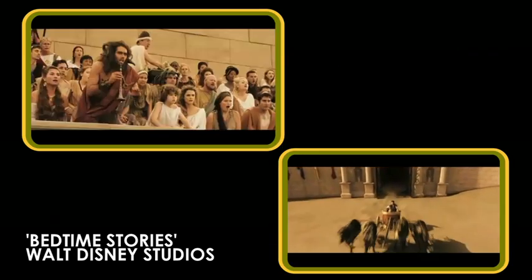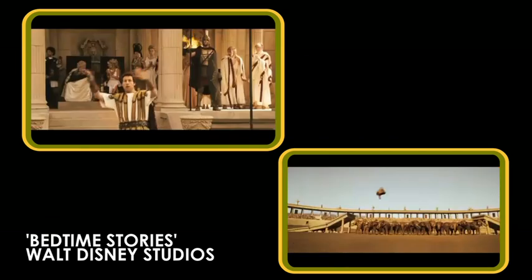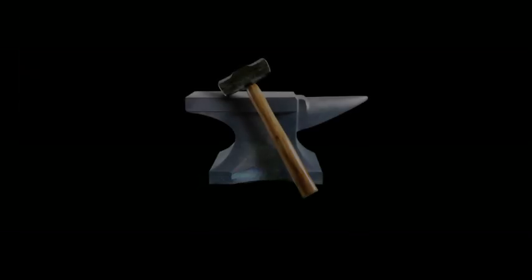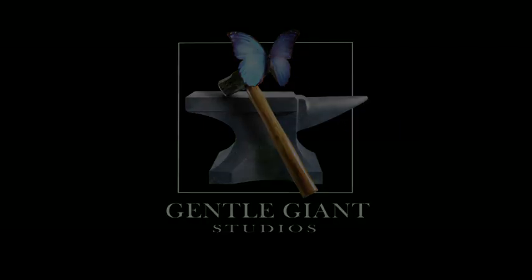This scanning methodology is integral for tracking shots, creating digital set extensions, and enhancing physical locations.